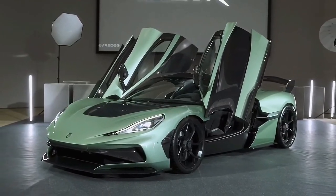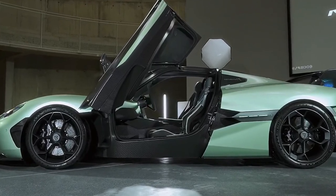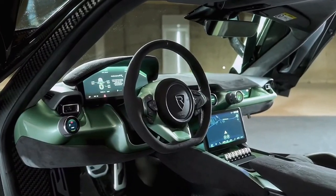Brave enough to take the trip to 186 mph, Rimac says that'll take just 8.7 seconds. The original 1,813 horsepower quad-motor Nevera was similarly speedy, setting all sorts of records.